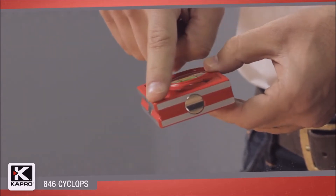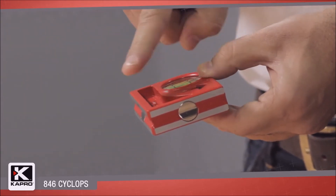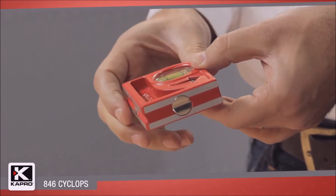The 846 has two finely milled surfaces with a v-groove and rare earth magnets for easy and accurate use on pipes and corners.